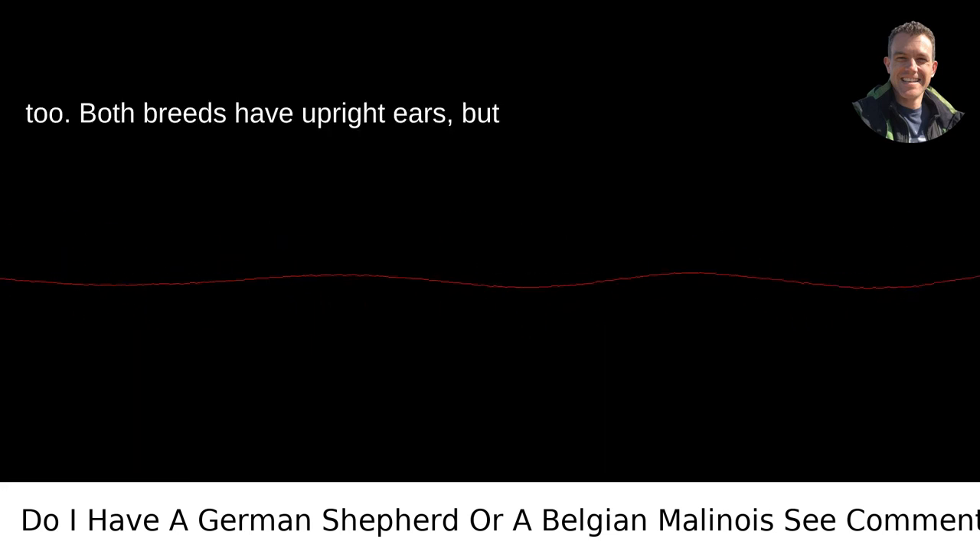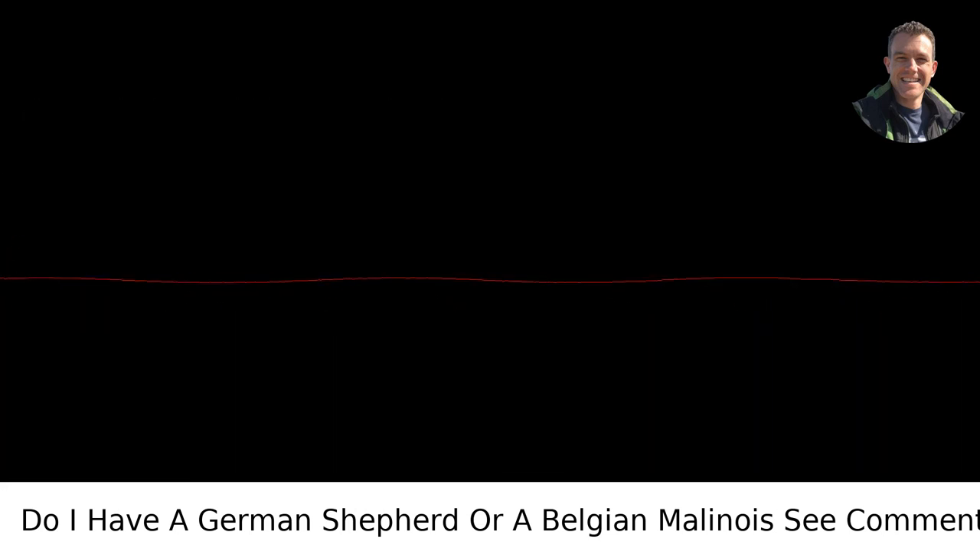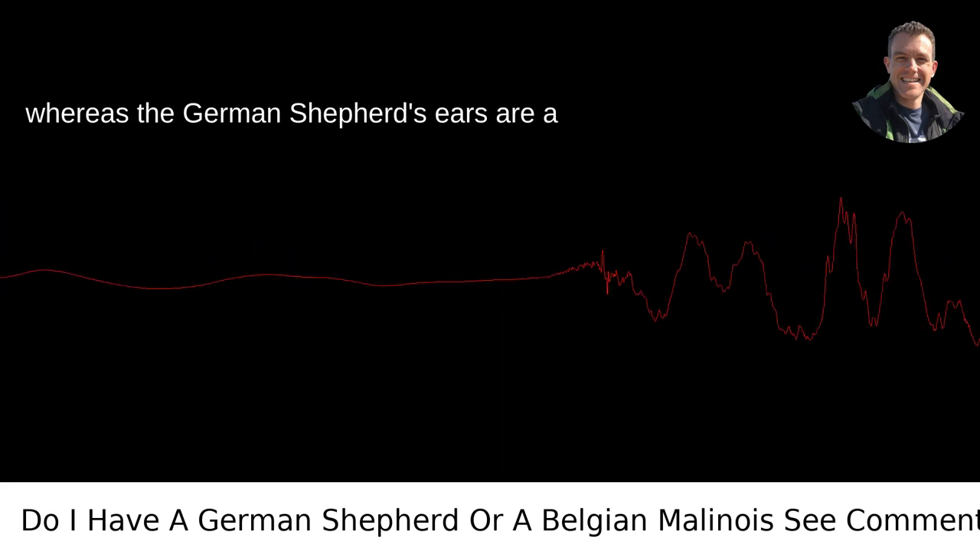The ears can be a giveaway too. Both breeds have upright ears, but the Malinois are a bit more pointed, whereas the German Shepherd's ears are a bit wider at the base.